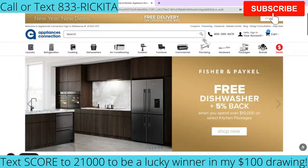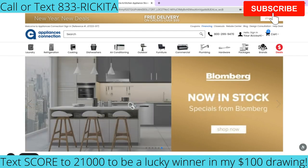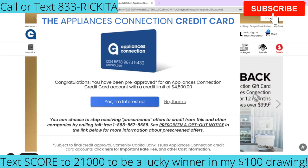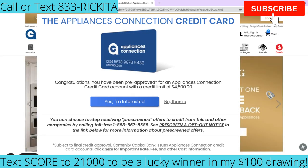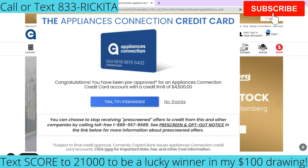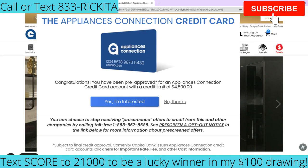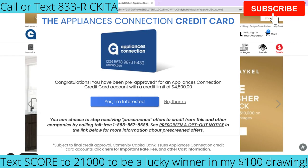Hey beautiful people, it's Rakeena and I'm back with another video. On this video I want to show you how you can get approved for a $4,500 credit card. This is really perfect for those people that are buying their homes right now and have the special financing. The best part is you can get this credit card using the shopping cart trick. As you can see here, you've got the pre-qualification for $4,500, and I'm going to show you how I went about getting that pre-qualification.